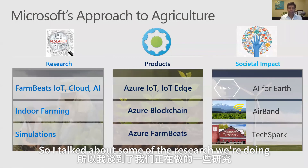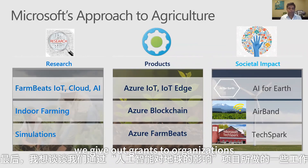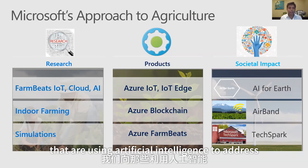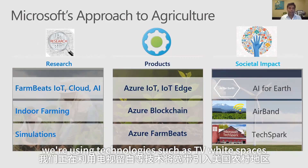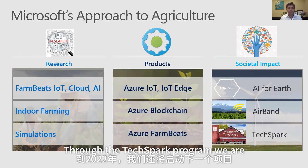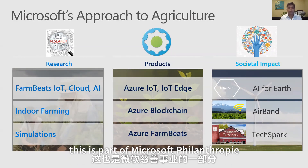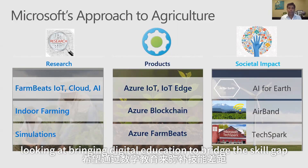I wanted to conclude by talking about some of the work we are doing on societal impact. Through the AI for Earth program, we give out grants to organizations using artificial intelligence to address key problems around agriculture, water, biodiversity, and climate change. Through the Airband Initiative, we are using technologies such as TV white spaces to bring broadband to rural America, with a pledge to connect 3 million rural Americans by 2022.